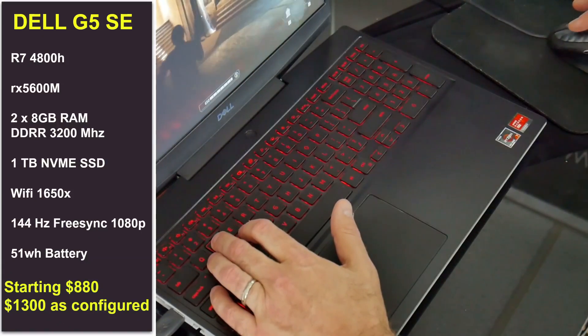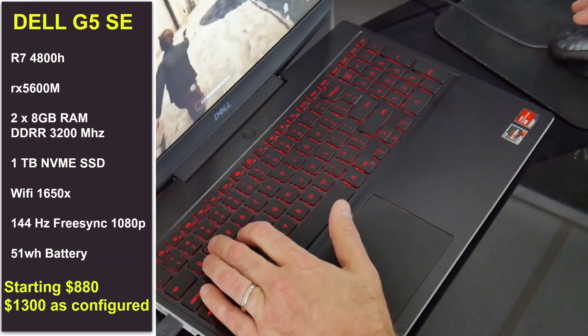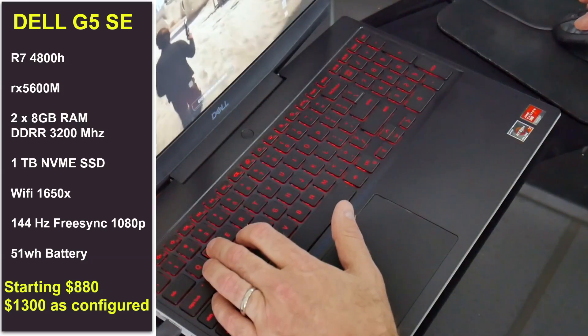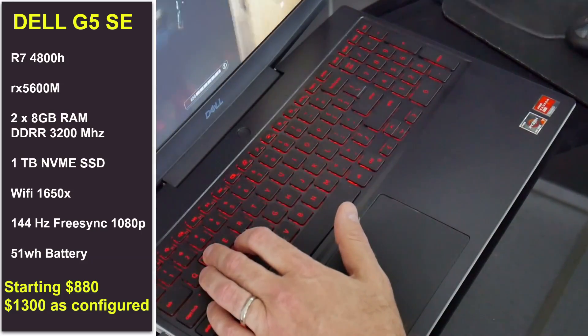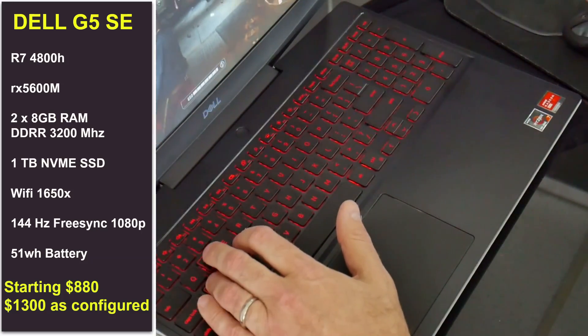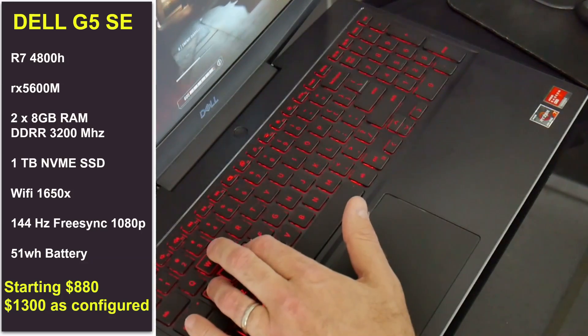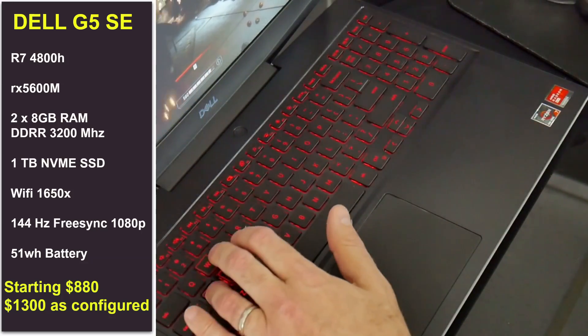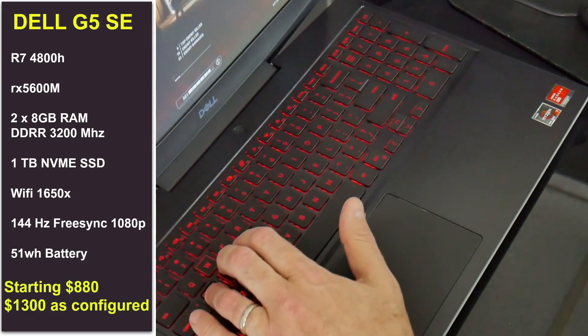Hi, this is Stephen from Own or Disown. In today's video we are going to review the 2020 Dell G5 Special Edition with the AMD Ryzen 7 4800H 8-core CPU and Radeon RX 5600M graphics, 16GB of DDR4 3200MHz RAM running in dual channel, 1TB of NVMe storage and a 144Hz display that costs $1,300.